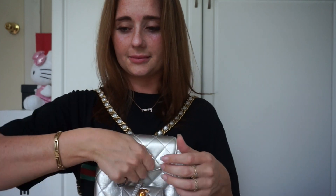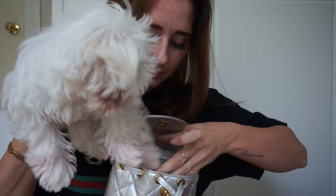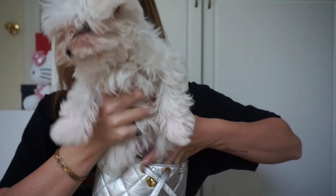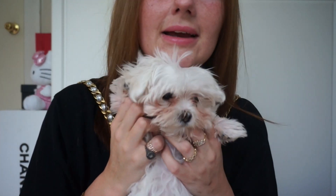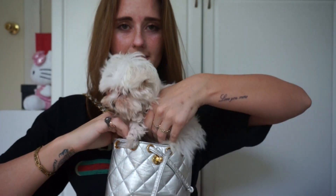I actually saw a girl on Instagram wearing it like this — I was searching these bags like nobody's business. She was wearing it a different way and I kind of thought it looked really cool. Not sure I would wear it like that, but maybe I'd put Bunny in here. Let's see if she'll fit. Come on, get your little butt in there — there you go, she's standing up! She fits! No? Okay, I tried.